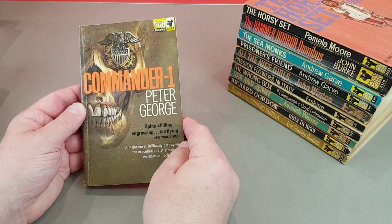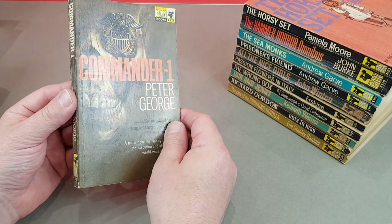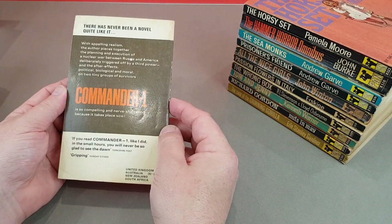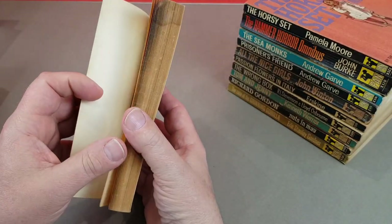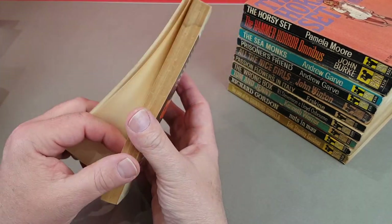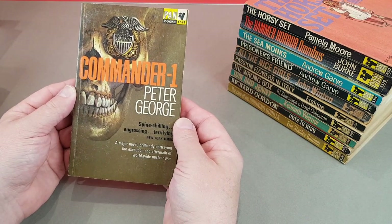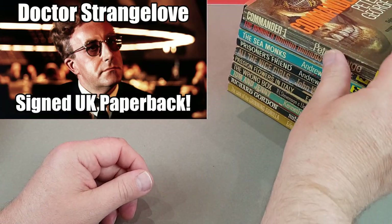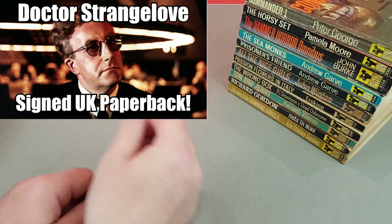Commander One by Peter George. Now Peter George was the author of Doctor Strangelove. Once again this one focuses on the end of the world and nuclear apocalypse, which is something George was obsessed by. There are four Stanley Kubrick's - so he dedicated this one to the great director. I've done a video on Doctor Strangelove if you want to check it out.